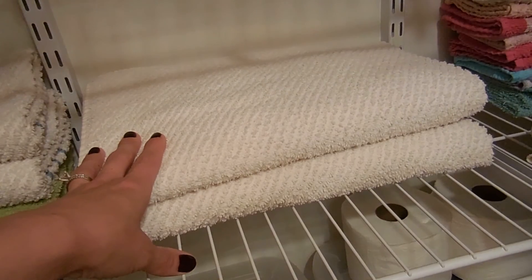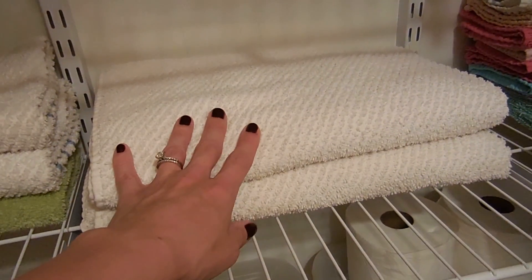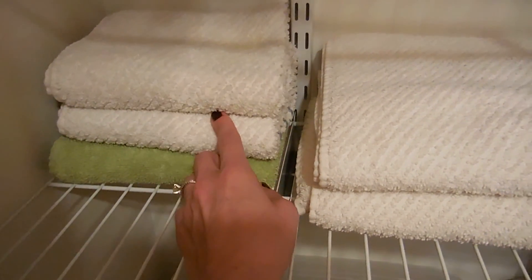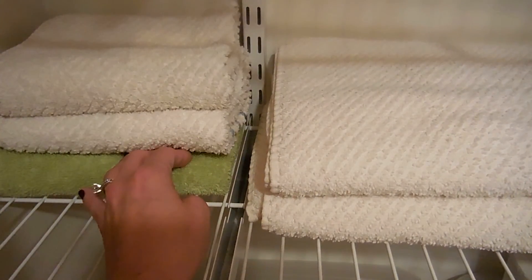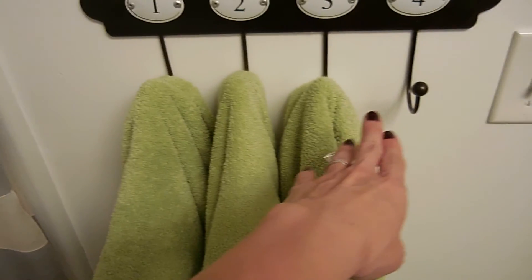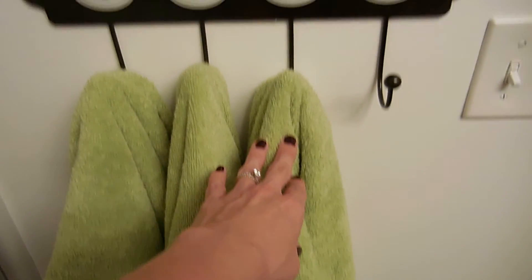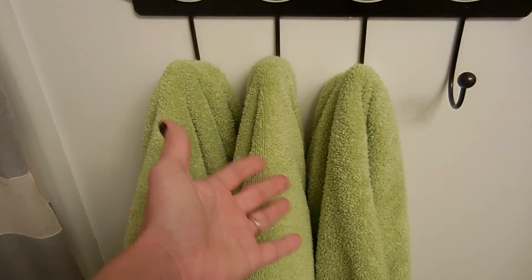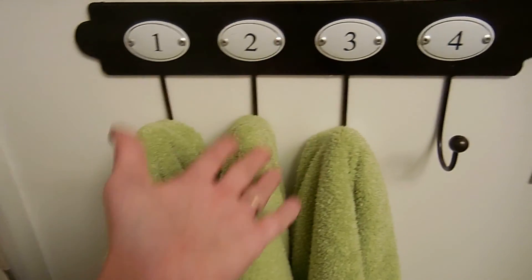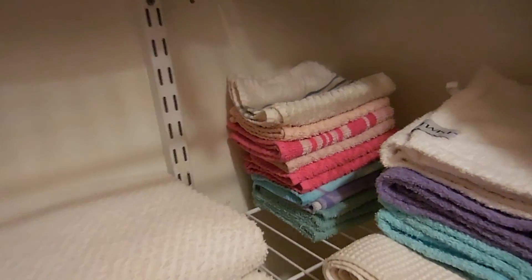Since I do towels all the time, what's the point in having too many? I already have two in our bathroom — here are the two others, and then our hand towels: two in the bathroom and two here, plus one extra. In the girls' bathroom, the girls only have four green towels. Since I wash these every day — by the end of the night they go in the washer, and in the morning I just hang them back, so they never go in the closet.